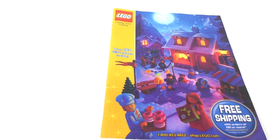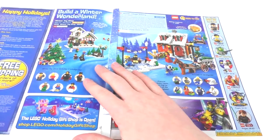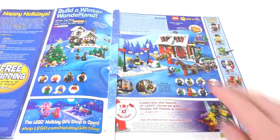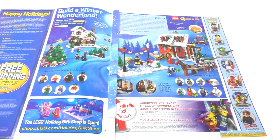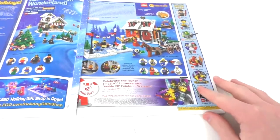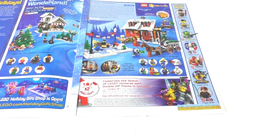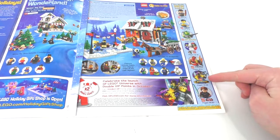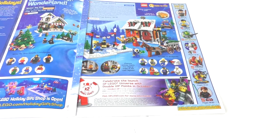Since this is a Holiday Catalog, we have one of the Winter Village sets right there on the front. We open right up and we can see the Winter Toy Shop and the Winter Village Bakery. They did do a remake of the Winter Toy Shop. We also have the launch of LEGO Universe, one of those online games. And then we have a number of really cool themes: LEGO Harry Potter, LEGO City, LEGO Atlantis, LEGO Games, Hero Factory, LEGO Universe, and LEGO Star Wars.